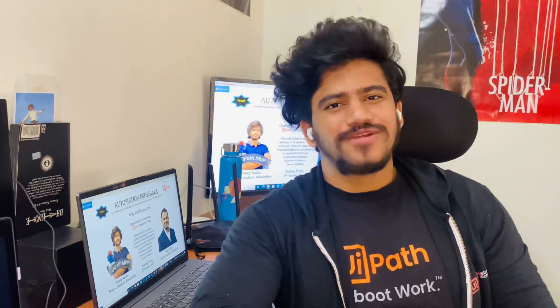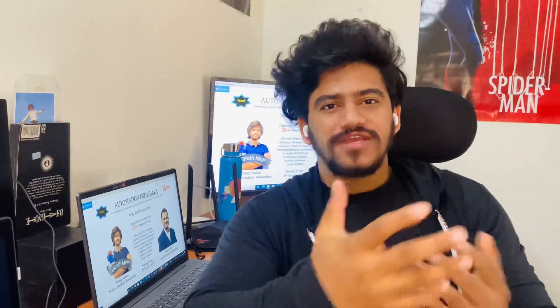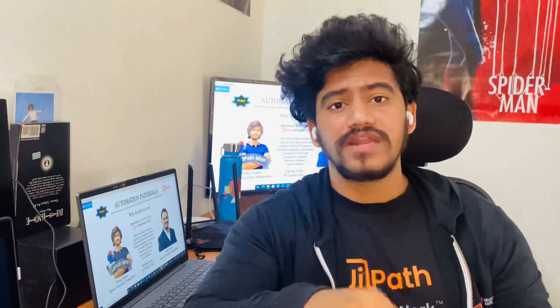Hello and welcome back to my YouTube channel. My name is Nisabh Ikadam, and today I announce an opportunity to learn UiPath right from scratch and become a master of UiPath in only six days with a 24-hour course called Automation Patchala. If you have already registered, we are looking forward to you connecting on 2nd of October, but if you have not registered, there is a link in the description.